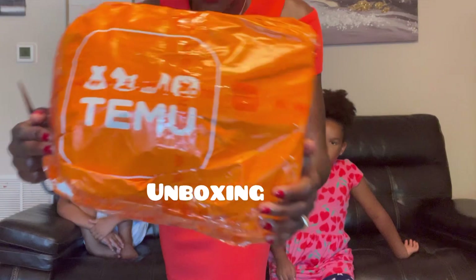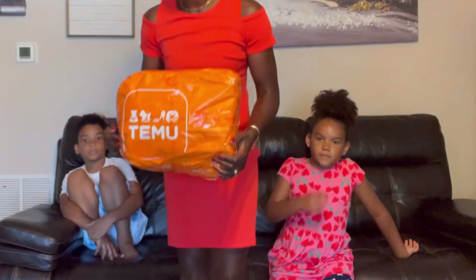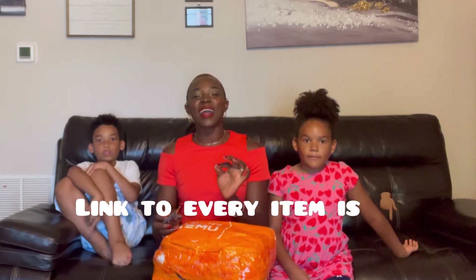Anyways you guys, today is a good day. We're very excited to be back with you guys for another exciting episode of Marriott's Joy of Life. But in today's video we are going to be doing an unboxing. We got this package from Temu. I actually ordered the items in this package and we're going to be showing you guys what we got. The kids don't know what I ordered. For you guys listening right now, I'm going to link everything you see in the description box below.